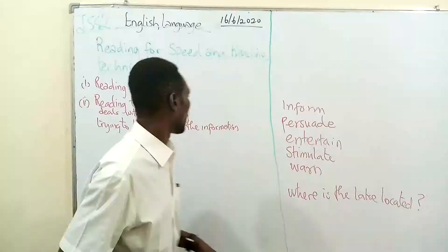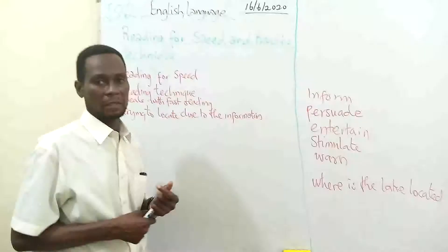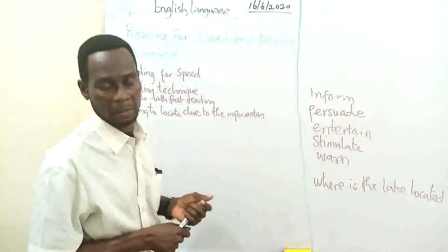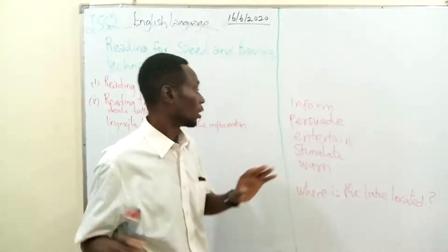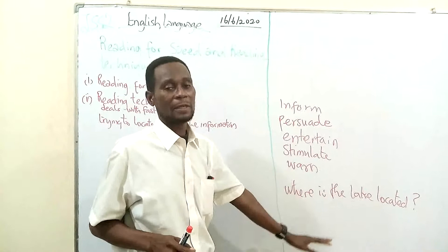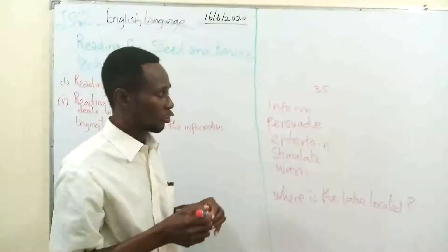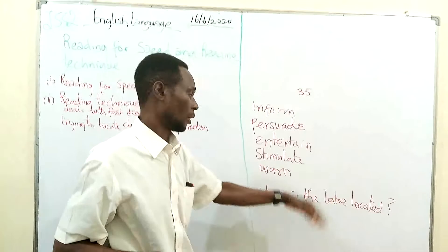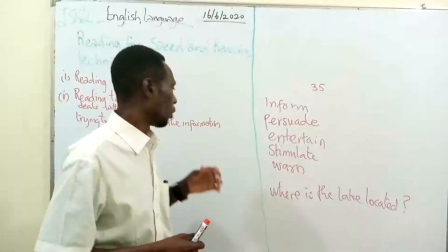That's speed reading. It is a reading technique that involves very fast reading. But before you do this fast reading, you first read that passage at your normal pace. When you get to the question and answer the question, you now apply this reading technique. In the exam situation, you don't have time — if 30 or 35 minutes is given for a comprehension passage, you don't have to spend more than 35 minutes there. With very fast reading, you locate clues to the information you're looking for.